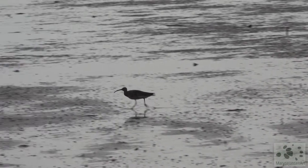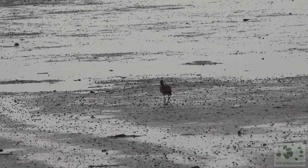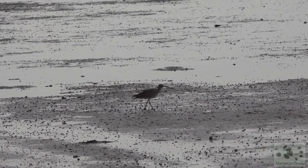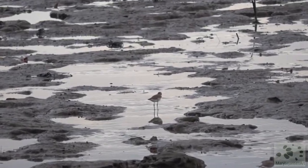Another whimbrel — it's a fast runner! This one here is a common sandpiper, another migratory bird.